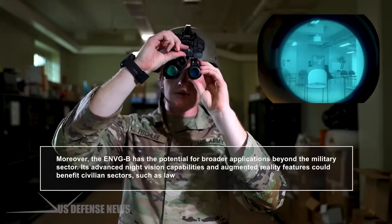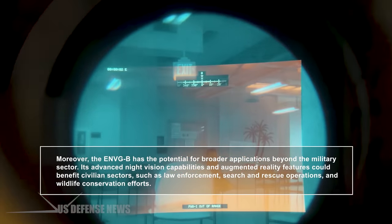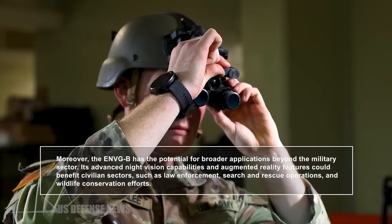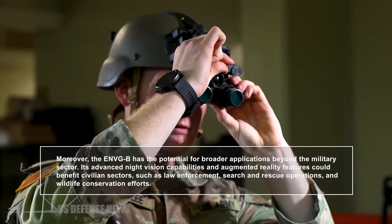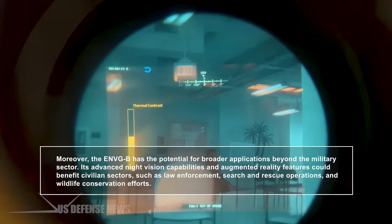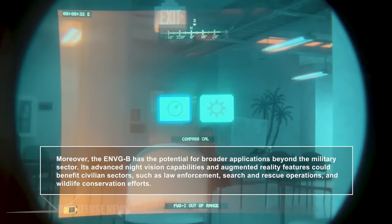Moreover, the ENVGB has the potential for broader applications beyond the military sector. Its advanced night vision capabilities and augmented reality features could benefit civilian sectors, such as law enforcement, search and rescue operations, and wildlife conservation efforts.